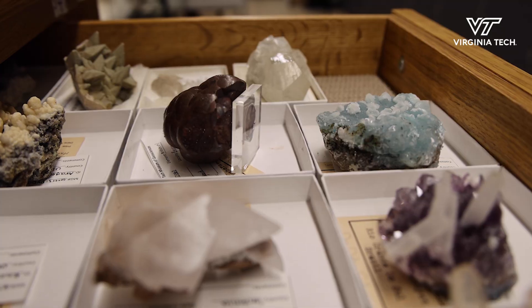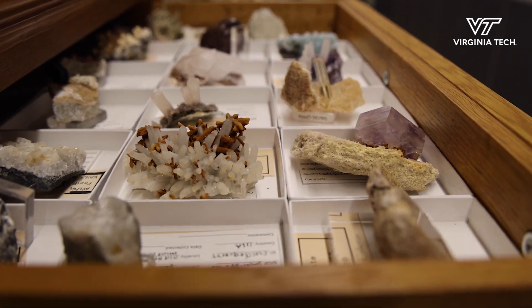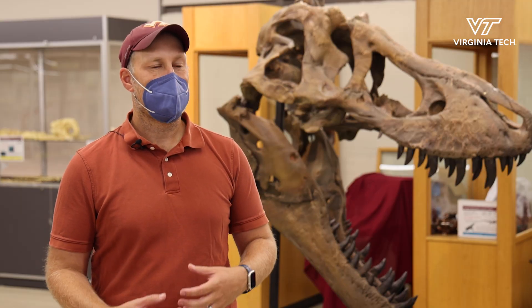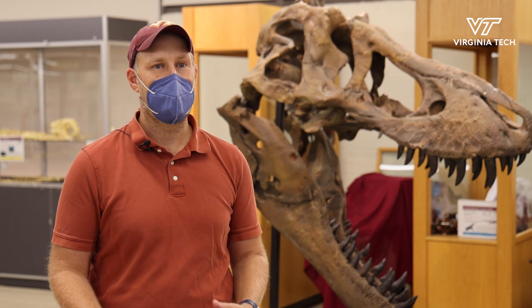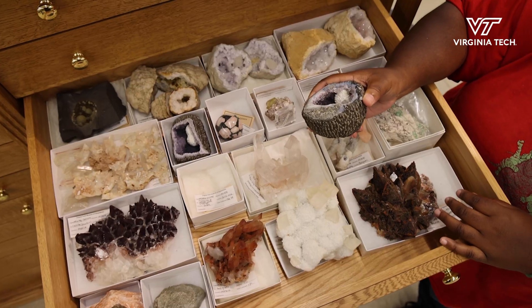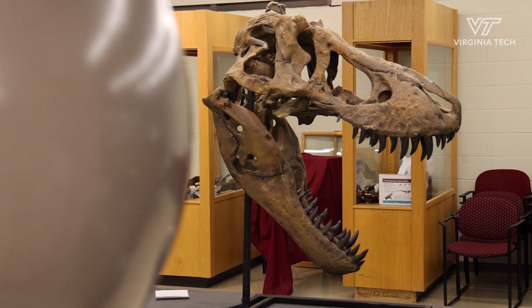Everyone's welcome to come here just to learn about geology in general and appreciate it. Each one of these objects in this room tells a story — stories you can't really get from reading a textbook, but you can come and see, and many of these specimens you can feel and use most of your senses. We're in open space and we're here for people to learn.